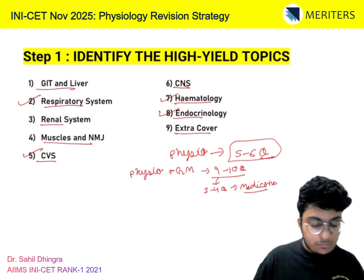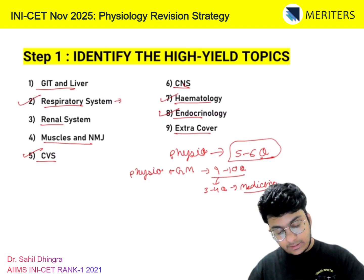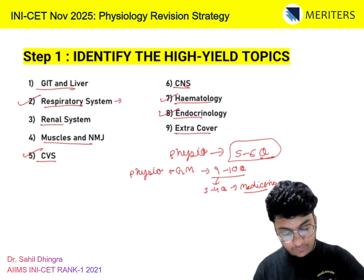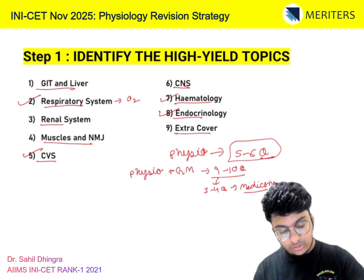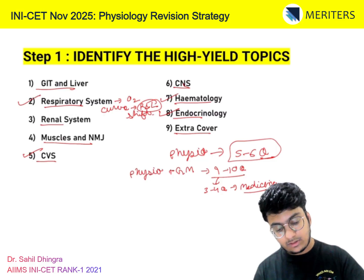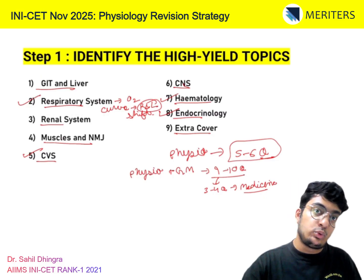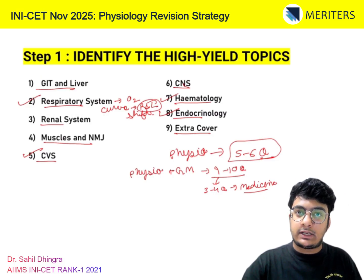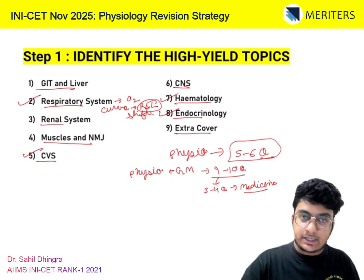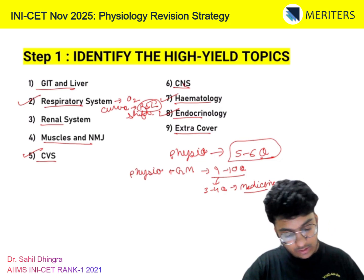The most important topics for physio are your respiratory system, cardiovascular system, blood (hematology), and endocrine (glands) — these 4 are the most important. In respiratory, they have a favourite question: the O2 dissociation curve — the right and left shift. They'll ask what factors shift the curve to the left or right, mostly as 'rule the odd one out' — all of the following cause a right shift except one option that causes a left shift.